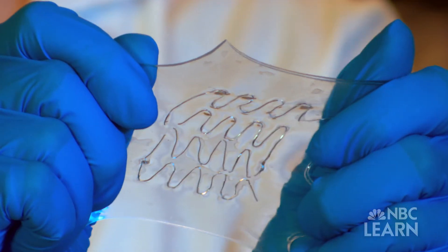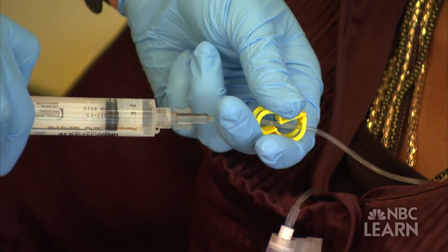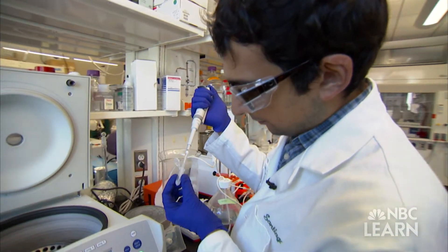Called nanotechnology, it's already having a big impact in a lot of areas like medicine, electronics, nanostructured chemicals, energy and optics. You have nanotechnology in your everyday life right now and you may not be aware of that.